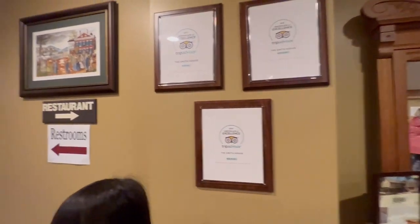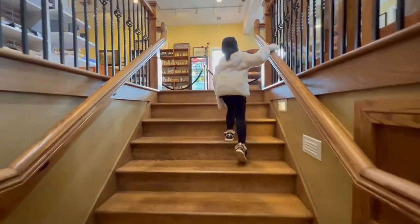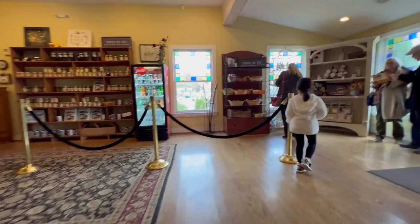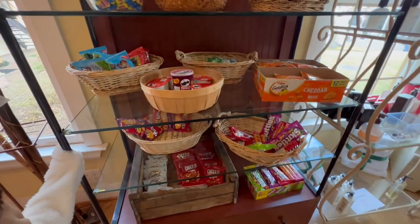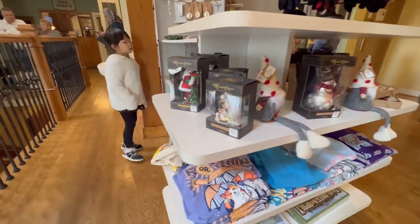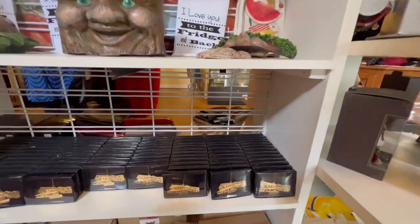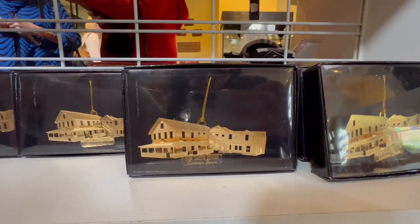Let's go up! Let's have a look at the gift shop while waiting for our table. Let's go up.